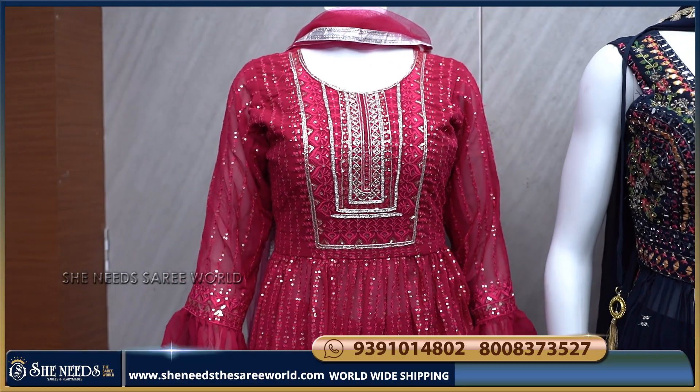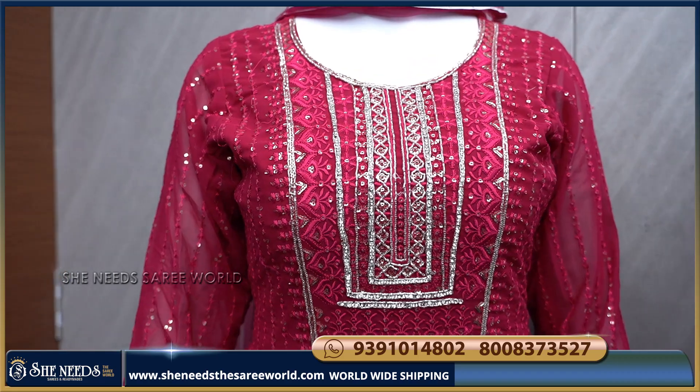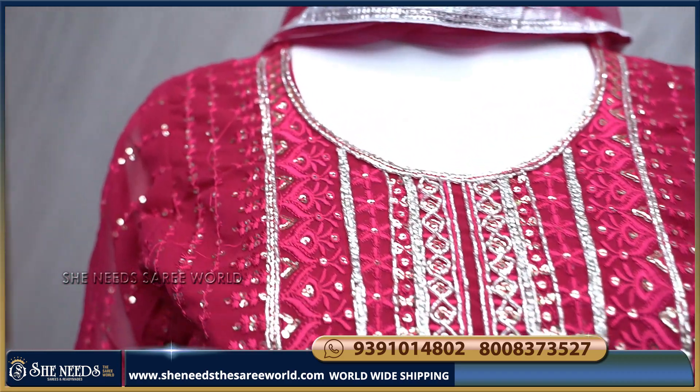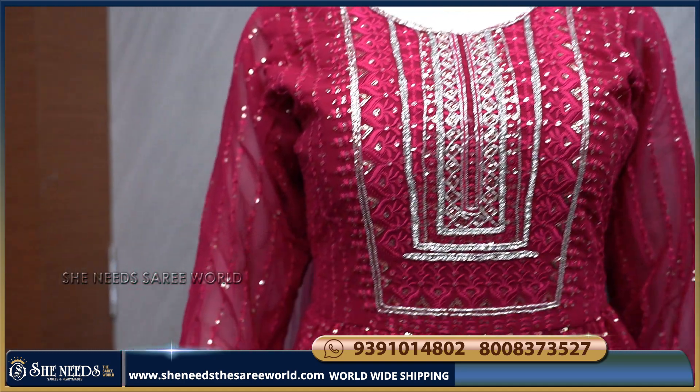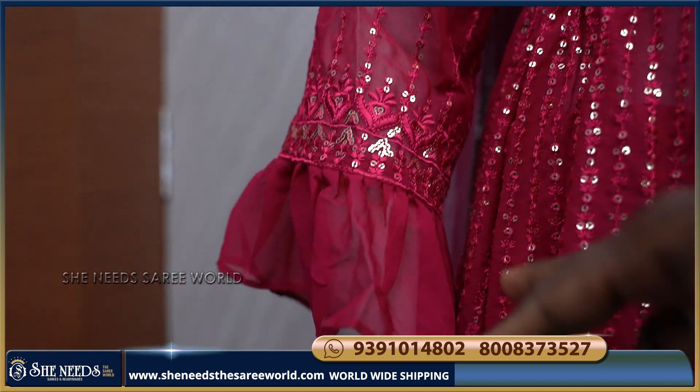First, this Sharara is very light. It comes in a Rani Pink color combination. The first piece features Silk Embroidery Work and is full trending. It has 3/4 sleeves and comes with a belt.